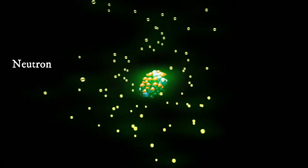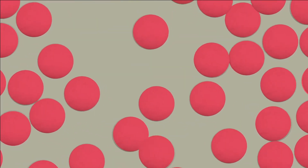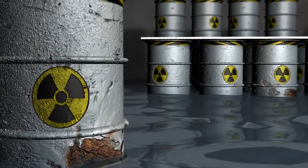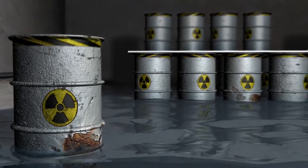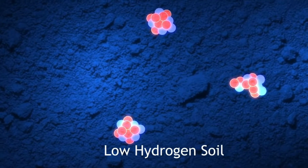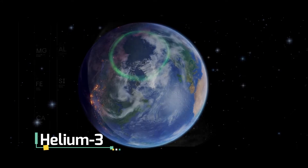There are still some major hurdles to overcome, such as finding a way to contain the high-temperature materials involved and dealing with the neutrons released in most fusion reactions that can damage the walls of the reactor. But here is an interesting thing — the neutrons released in helium-3 fusion reactions are not a problem. There are no other radioactive by-products to deal with either, and this is a massive advantage compared to other experimental fusion reactions such as fusing deuterium and tritium or existing nuclear fission processes.